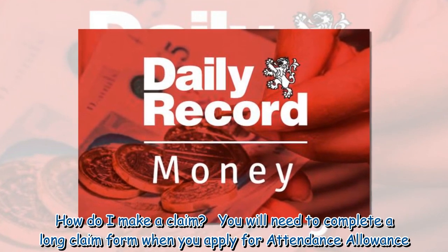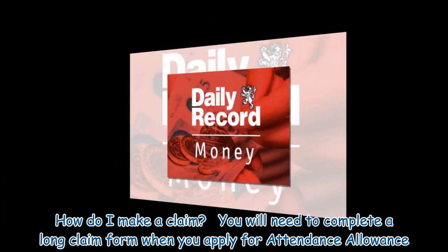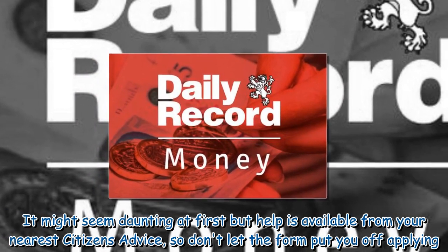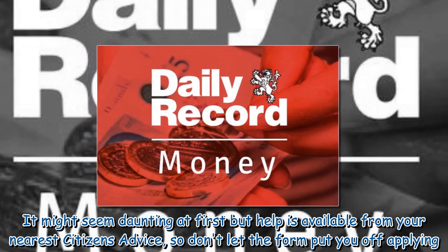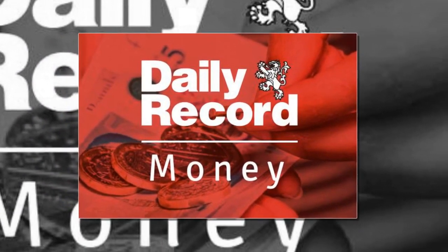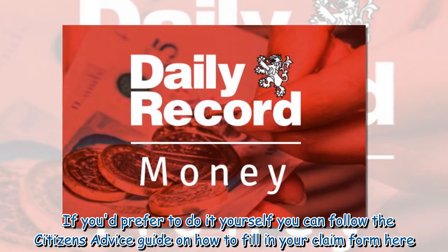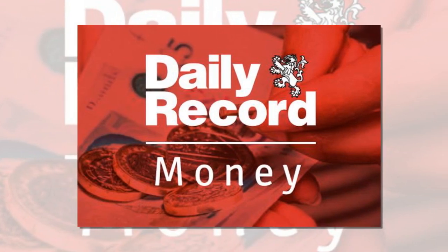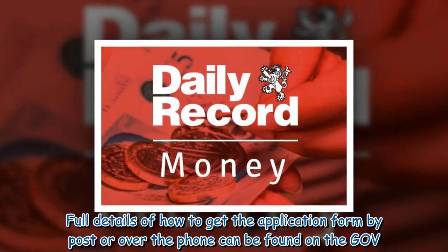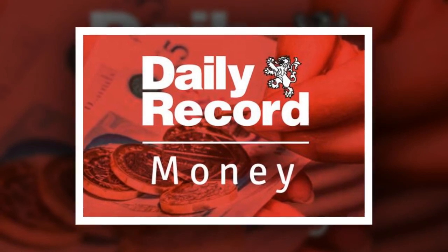How do you make a claim? You will need to complete a long claim form when you apply for Attendance Allowance. It might seem daunting at first but help is available from your nearest Citizen's Advice, so don't let the form put you off applying. If you'd prefer to do it yourself, you can follow the Citizen's Advice guide on how to fill in your claim form. Full details of how to get the application form by post or over the phone can be found on the GOV.UK website.